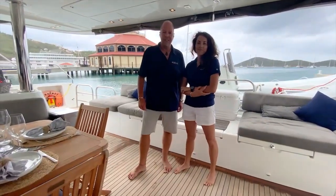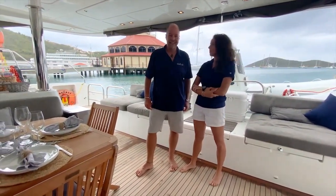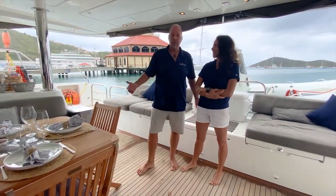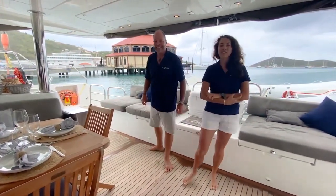Welcome aboard the sailing vessel Heavenly. I'm Captain Glenn and I'm Chef Alex, the first mate. Heavenly is a big, beautiful, wonderful, comfortable boat. What do you say we take a quick little tour? Yeah, enjoy your tour.